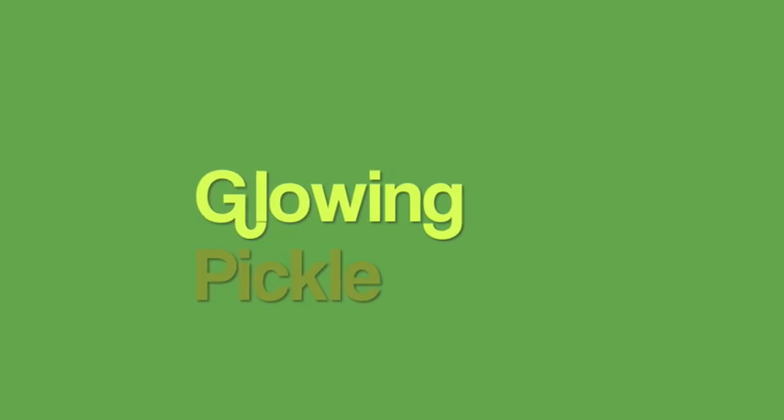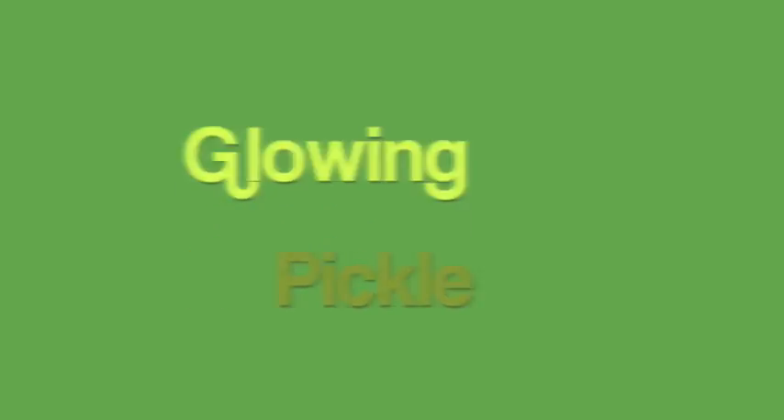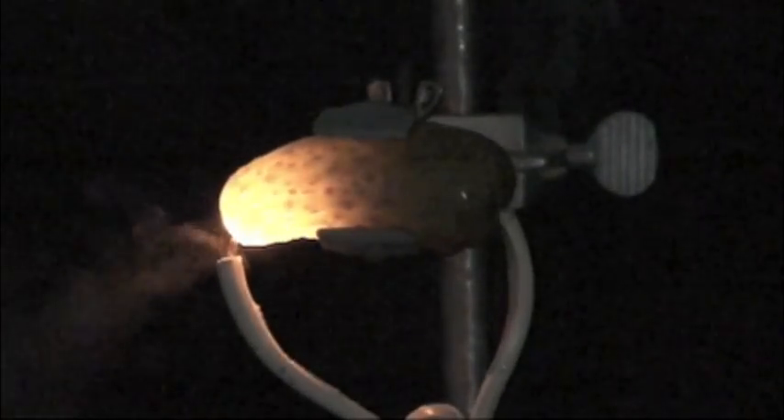What do you get when you mix chemistry and food? How about a glowing pickle? As electricity is introduced to the pickle, it heats up and produces steam. Then you can see a light being generated by the electricity coursing through the pickle. And the pickle glows.